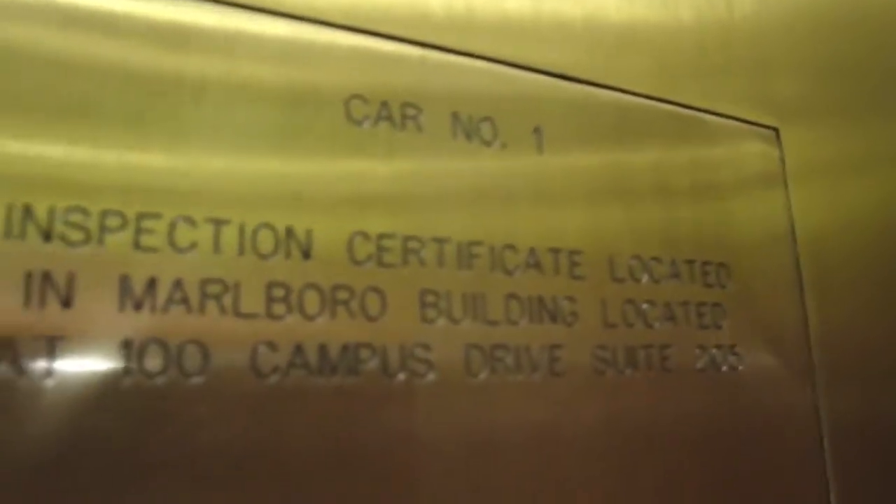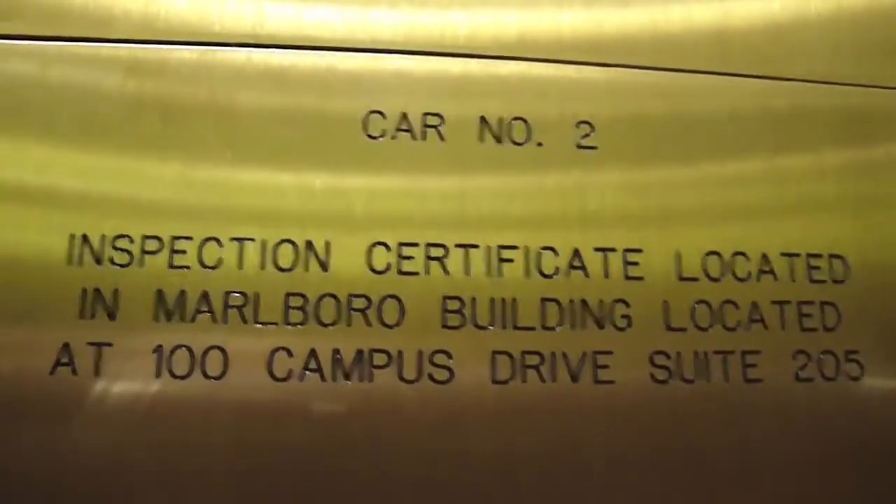Car number one. Oh, this is part of the 100 Campus Drive complex, because it says to get the inspection certificate, go to 100 Campus Drive. And let's get this one. Here it is — car number two. The same company as 100 Campus Drive. It says 100 Campus Drive. See, 205 is the inspection certificate.